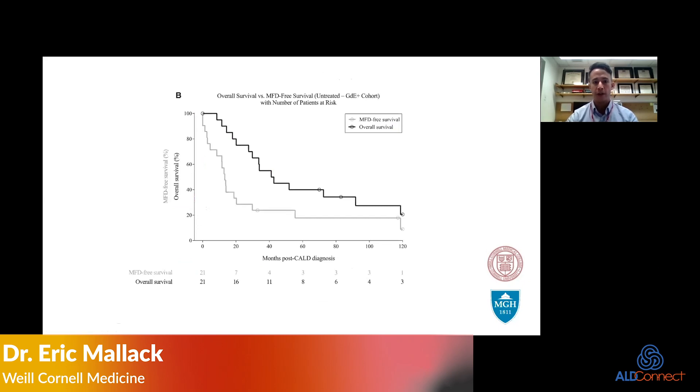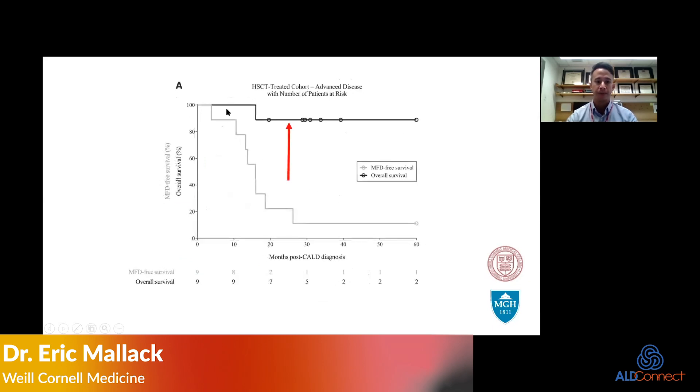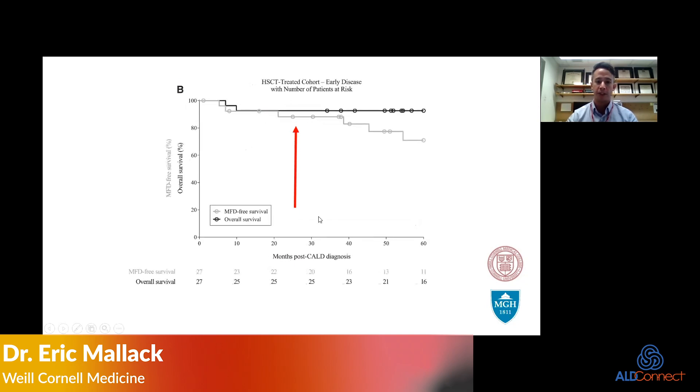If we intervene and treat patients with hematopoietic stem cell transplant, we can move the survival curve upwards. Patients will survive — though for advanced disease, those who are symptomatic or have a Loes score greater than 9 or 10 unfortunately still accumulate major neurologic symptoms. But if we intervene much earlier in the pre-symptomatic period, in patients with a Loes score less than 9, we can demonstrate that over time patients not only survive but remain relatively asymptomatic if you intervene early.